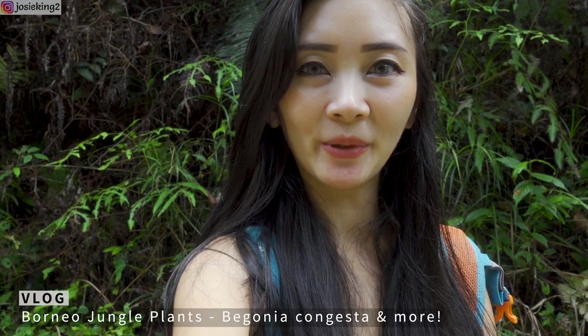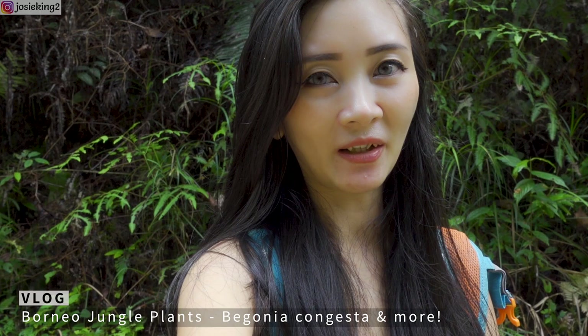Hi guys, so today we are on our way to discover a new place and we are also hoping to see the Korybus orchid and some other rare plants, so let's get along.